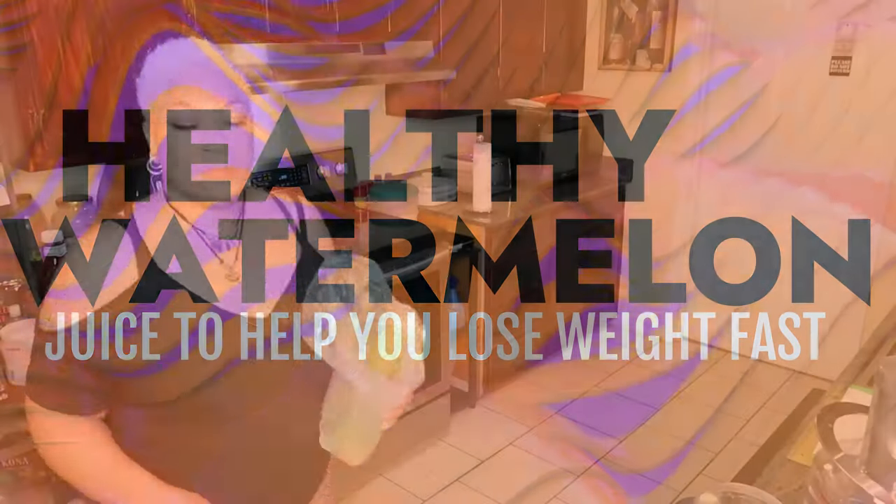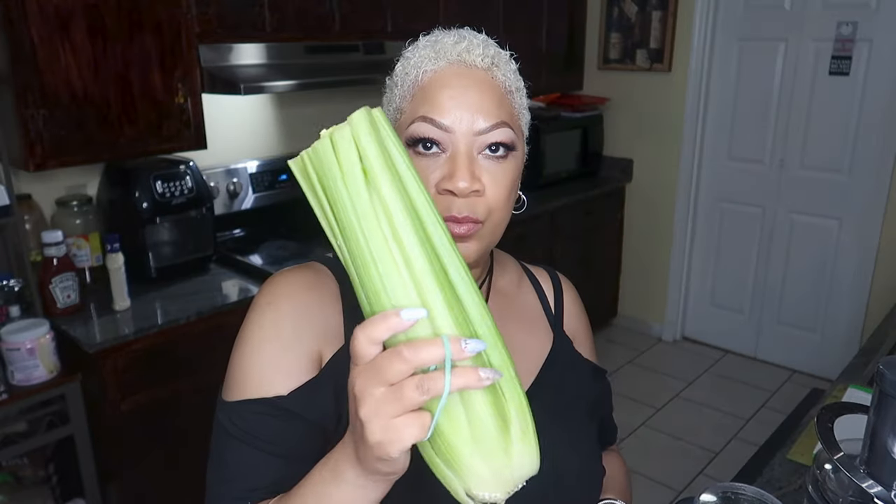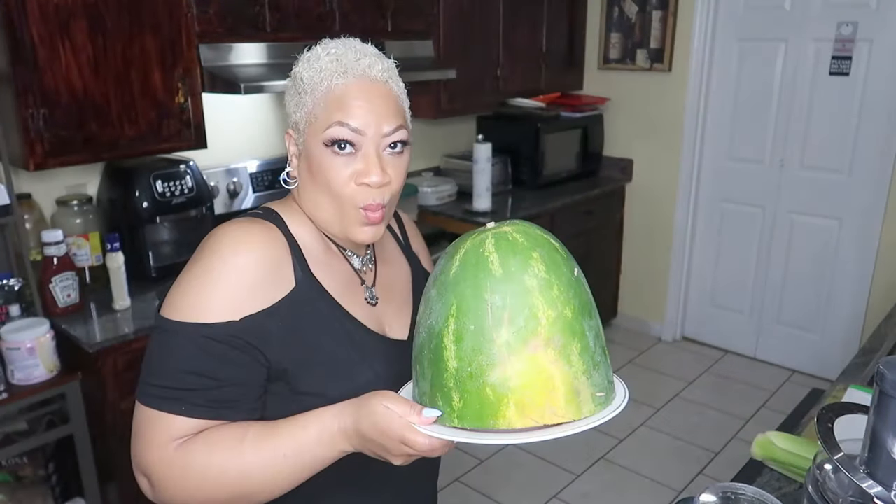This juice drink will contain celery. Foods like celery contain less calories than it takes the body to digest them — hence negative calorie foods. Negative calorie foods can help your body burn fat and lose weight. They can boost the rate at which your body burns calories, both temporarily and in the long run.